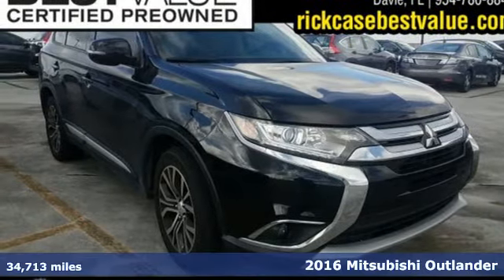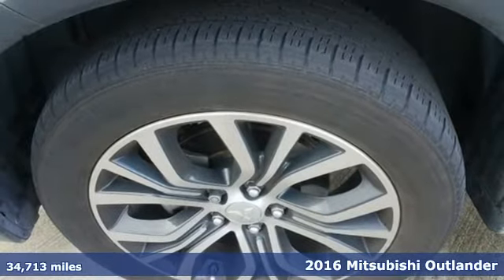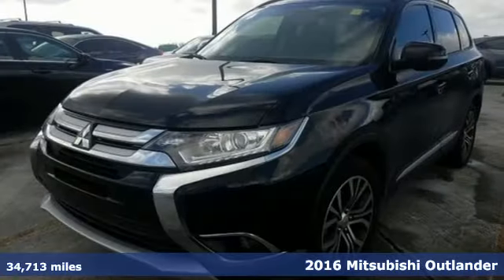Here's a 2016 Mitsubishi Outlander. Mitsubishi — pursue your passion. A great vehicle is comprised of great features like these.